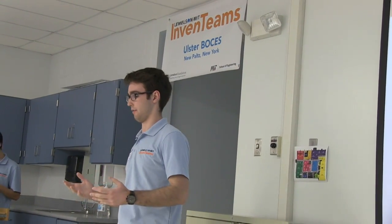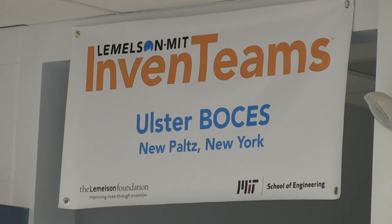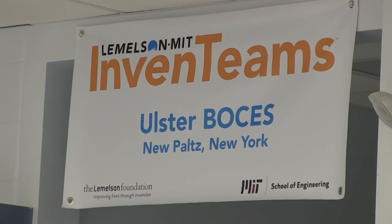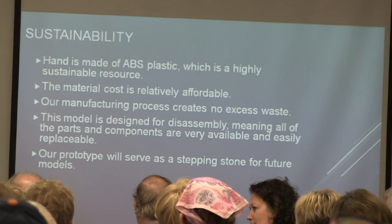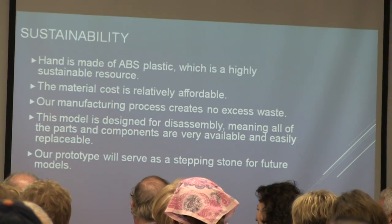The challenge is part of a ten thousand dollar grant competition for high school students offered through the Lemelson Foundation and the Massachusetts Institute of Technology. Ulster BOCES was one of 14 schools nationwide selected to receive the grant.